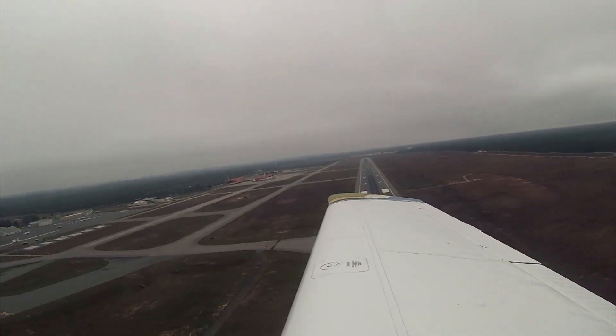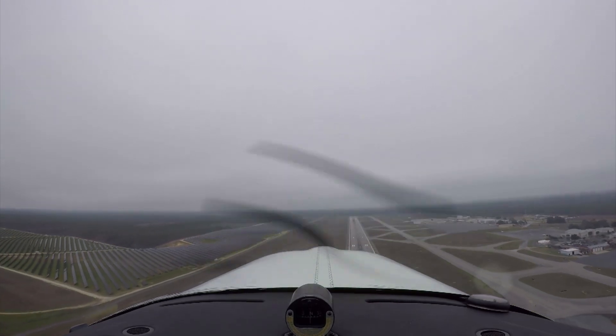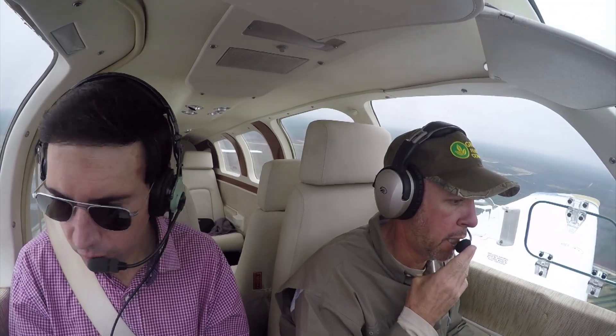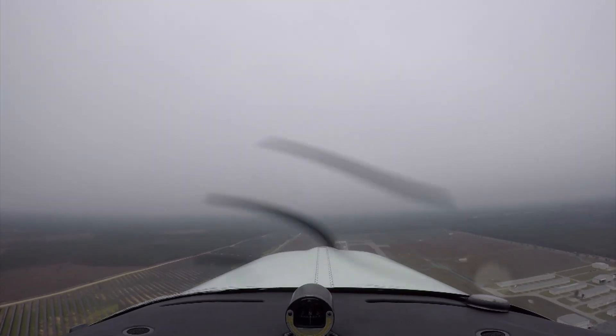Full power. Establish positive rate — gear is coming up. Runway heading. Runway heading, there you go. Runway heading back to 3,000. Tallahassee Tower, Bonanza 96 Delta. Contact departure. 118 point — Tallahassee departure, ILS for 36 and then come around for RNAV for 27.